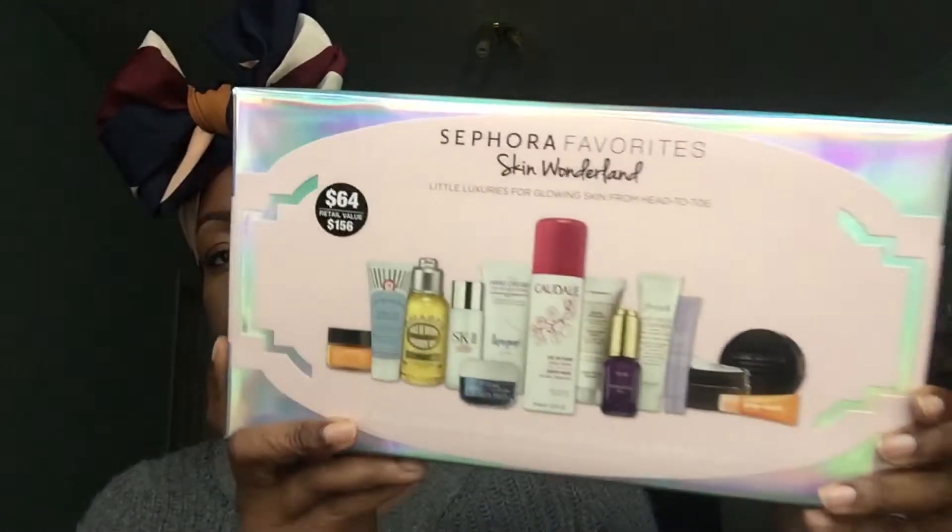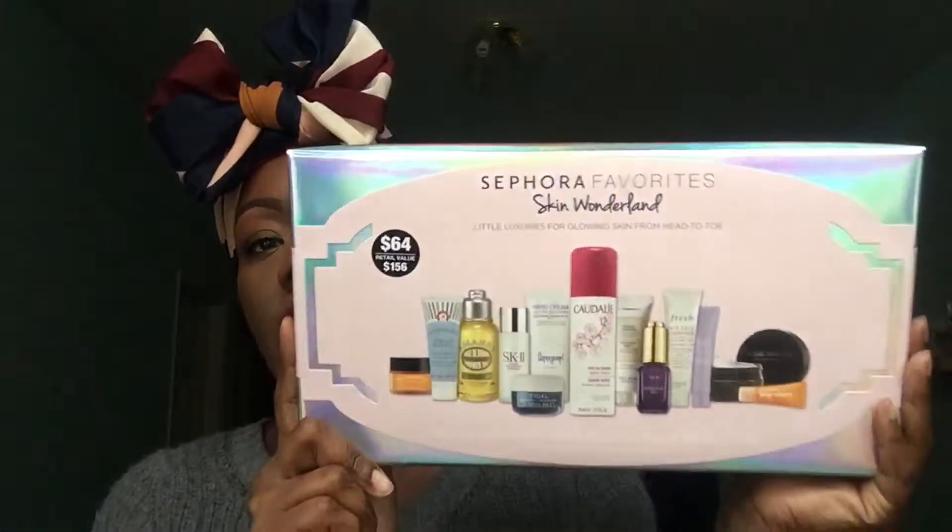The last set I got was Sephora's Favorites 'Skin Wonderland: Little Luxuries for Glowing Skin from Head to Toe.' It comes with things you can use from head to toe, including the Tarte Maracuja Oil, Sunday Riley brightening enzyme water cream, L'Occitane shower gel, and products from Josie Maran, Clinique, Caudalie, and more. This was about $64 with a value of $156, and I wanted to try all of it, so I bought it.